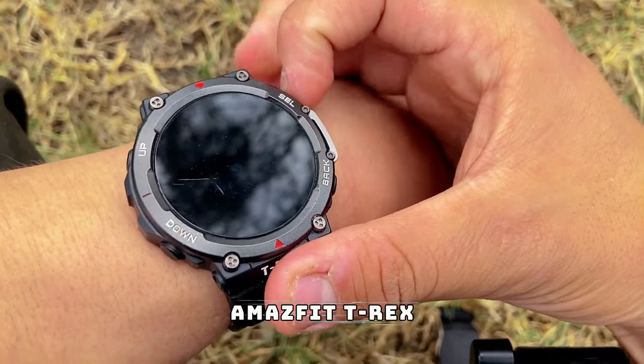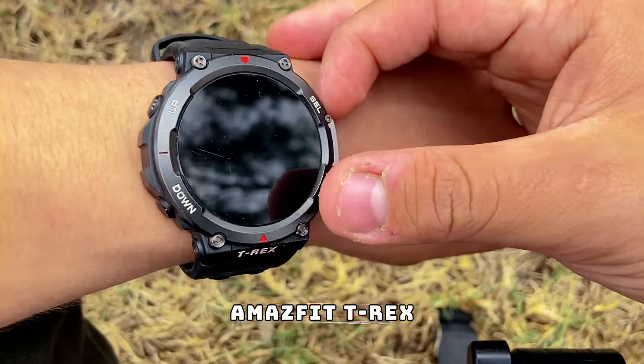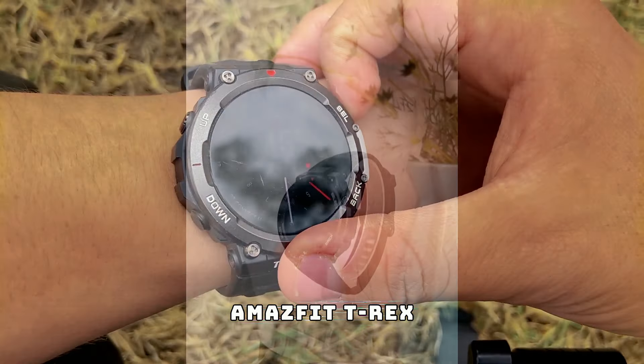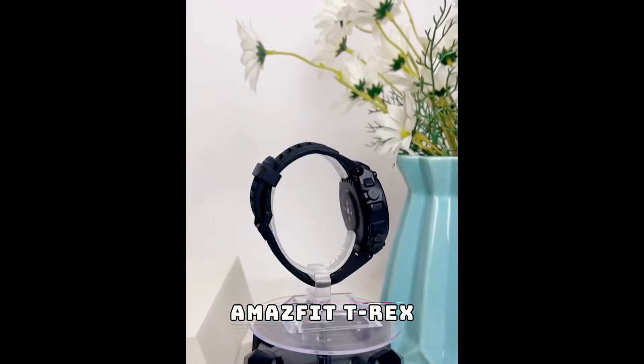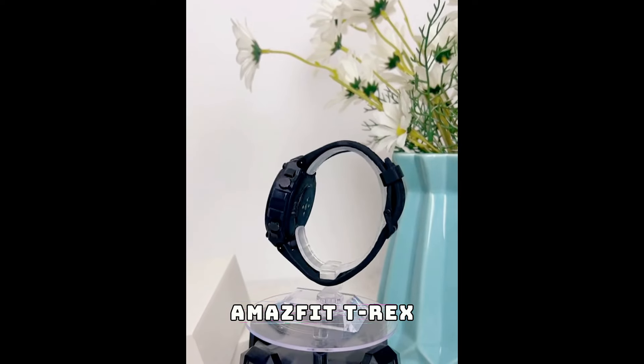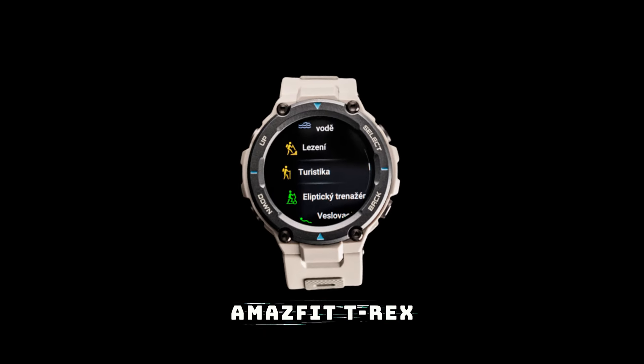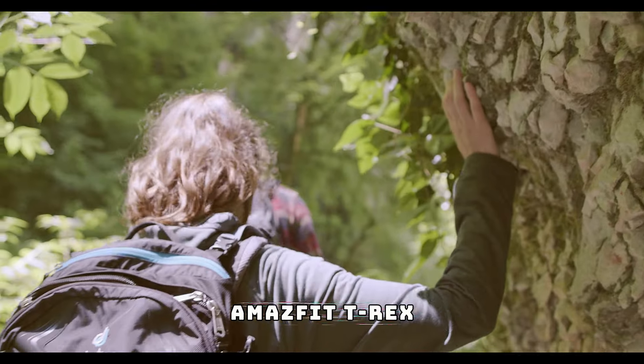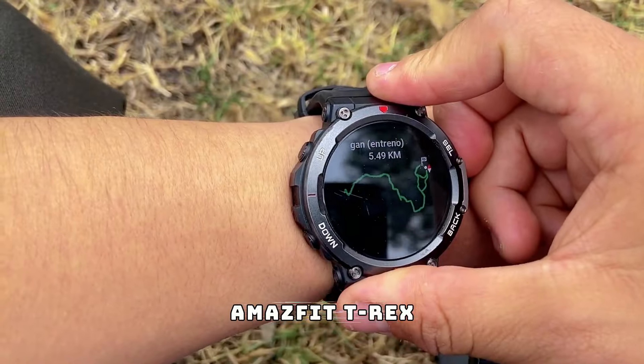At number nine we have the Amazfit T-Rex, a rugged smartwatch that is a must-have for outdoor enthusiasts. With military-grade durability, GPS tracking, and a battery life that lasts up to 20 days, the T-Rex is built to keep up with your active lifestyle. Whether you're hiking up mountains or swimming in the ocean, this watch has got you covered.